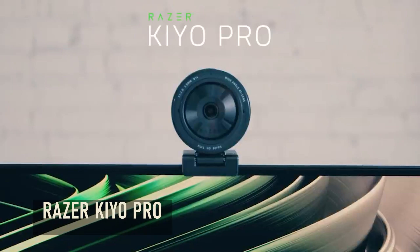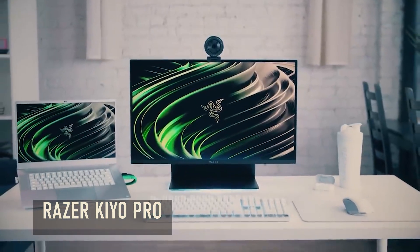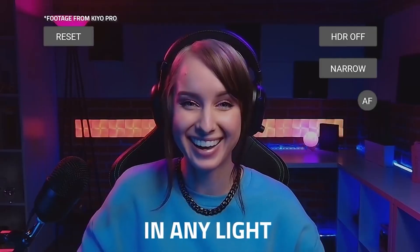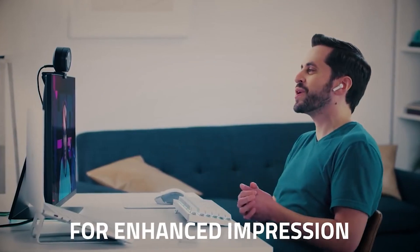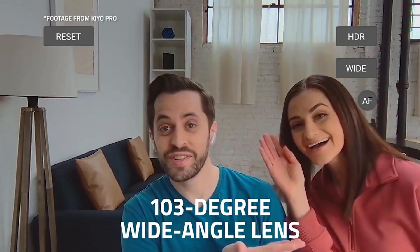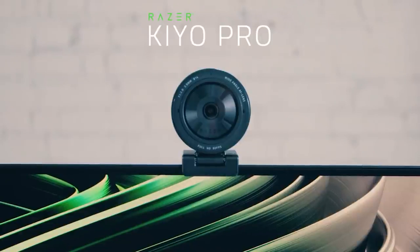The Razer Kiyo Pro Streaming Webcam. This is a nifty little webcam that records in full HD, or 1080p at 60 frames per second, with great low light performance and adjustability. HDR will help correct exposures and smooth out the dynamic range to make the colors look crisp and professional without the need for expensive lighting equipment. It's even got an adjustable wide angle lens. For someone who's looking to start streaming or needs a webcam for work or school, this is an affordable option for a more high-end feel.